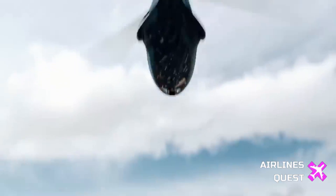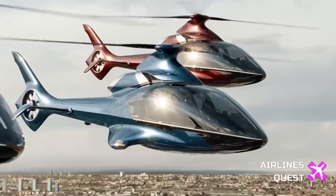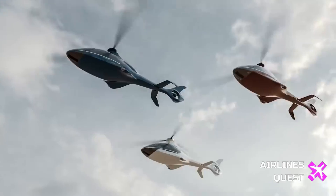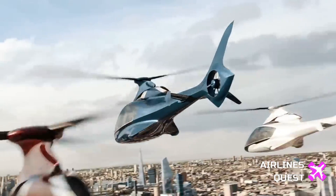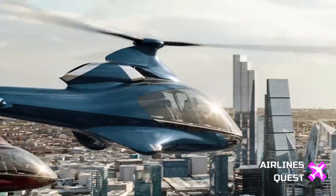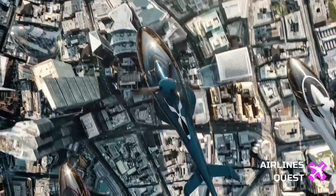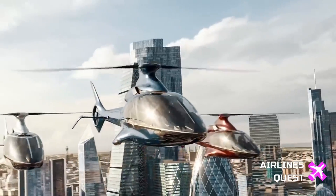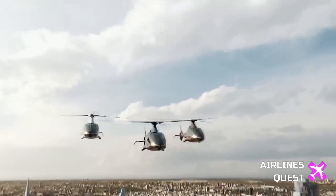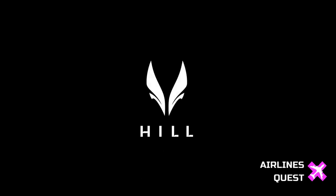As we conclude this comprehensive exploration of Hill Helicopters' groundbreaking achievements and the innovative HX-50 kit helicopter, we witness a transformative moment in aviation. From surpassing 1,000 orders to democratizing access to certified models, Hill Helicopters is redefining the helicopter industry. Stay tuned for more updates on this aviation revolution where affordability meets luxury and innovation takes flight. Subscribe for the latest aviation insights and be a part of the future of vertical flight.